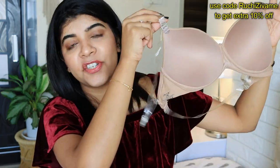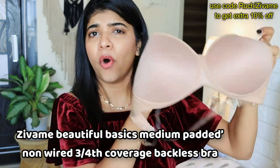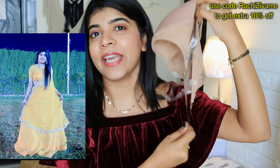My next product is this transparent strap bra. The padding is quite thin and it is very comfortable with very good quality. I have literally worn this so many times. Whenever I have worn a lehenga and posted pictures, I have always carried this one. It is amazing.